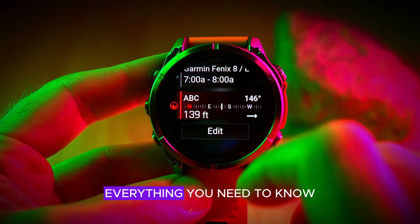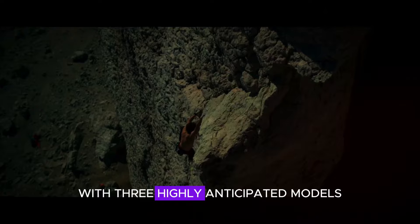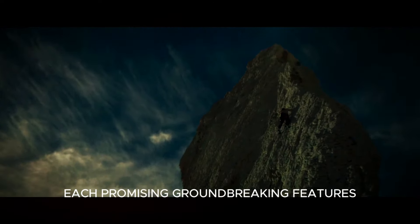Garmin's Fenix 8 Pro models — everything you need to know. Garmin is set to expand its Fenix 8 lineup with three highly anticipated models, each promising groundbreaking features.